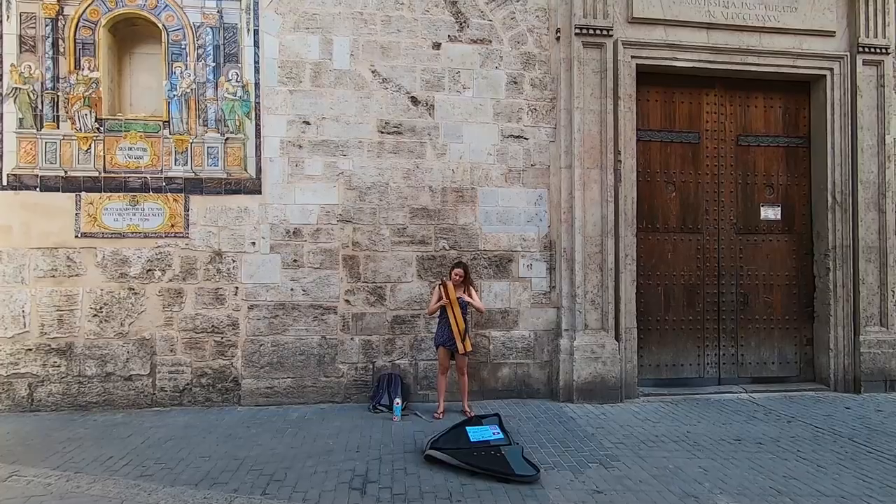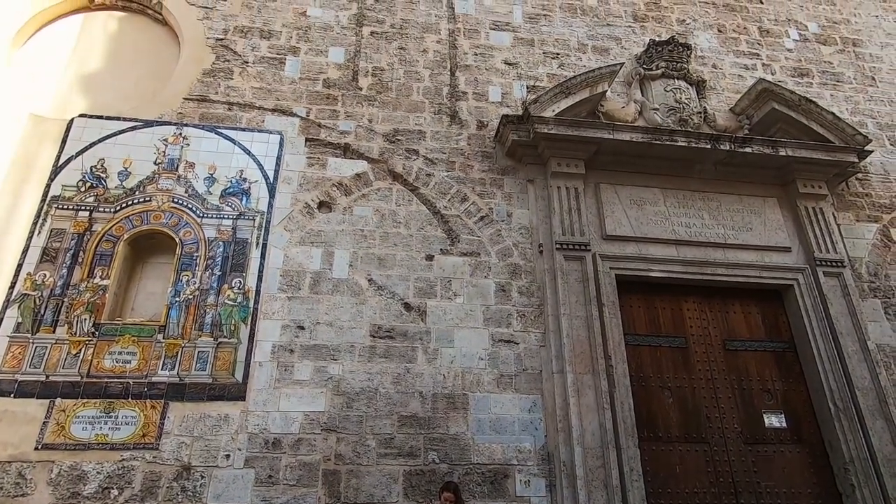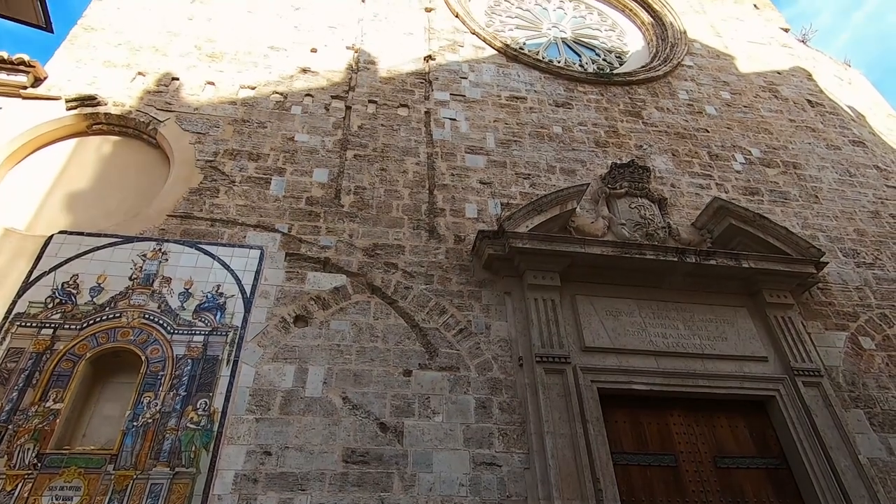Stop for a second and admire the talented local artists all over Valencia. Their music will create a perfect mood for visiting the city.